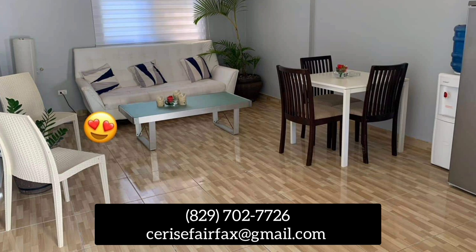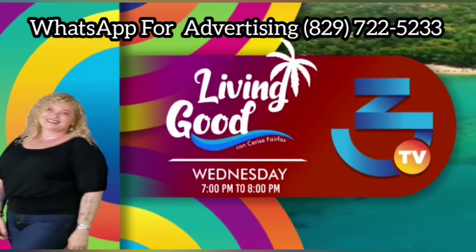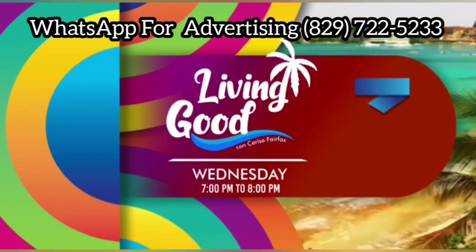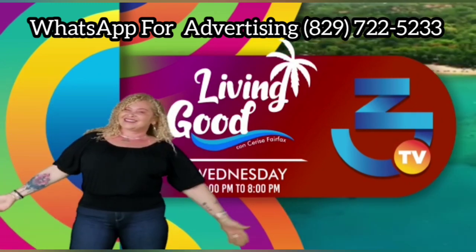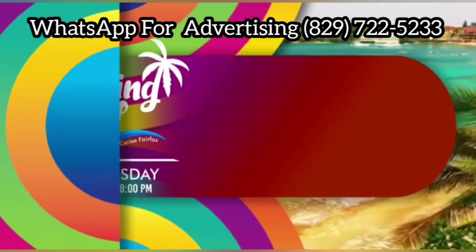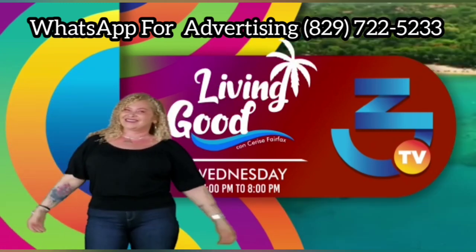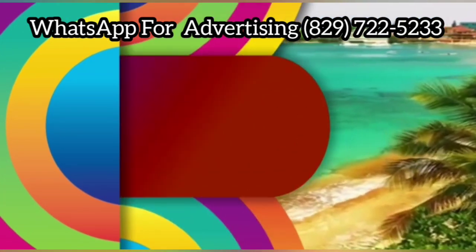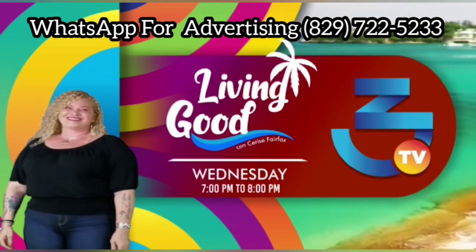I also have a talk show here in the Dominican Republic. If you're interested in advertising, just let me know — the show is every Wednesday from 7 PM to 8 PM and we advertise internationally. You can catch it live on Facebook by joining my Facebook channel every Wednesday, or if you're in town, catch it live on channel 3, 18, and 44 in Puerto Plata, or channel 3 in Cabarete and Sosua.